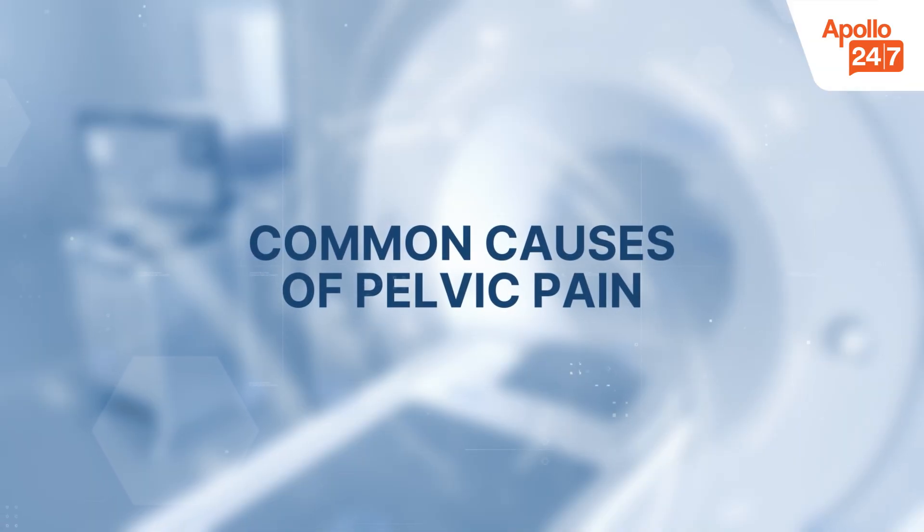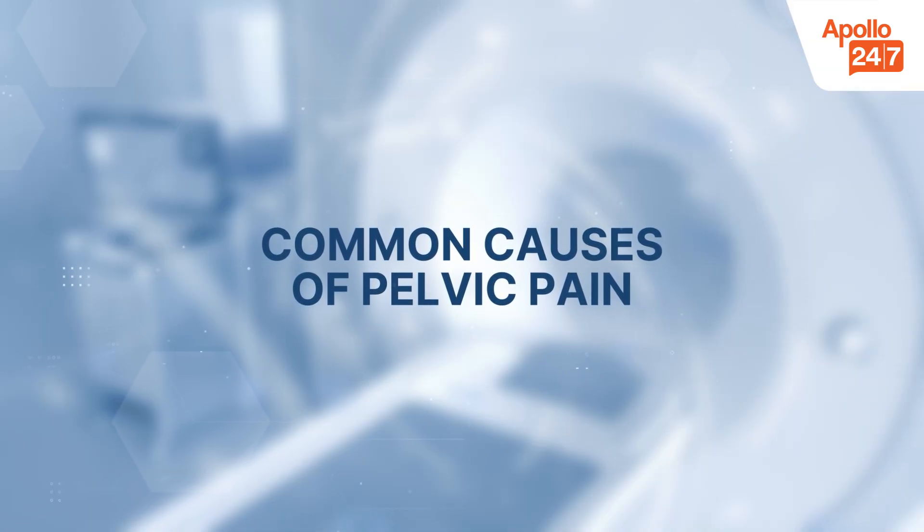Pelvic pain refers to discomfort in the lower abdomen. It can be dull or sharp, constant or on and off, and may be linked to the reproductive, urinary, or digestive system. Some common causes of pelvic pain in women include the following.